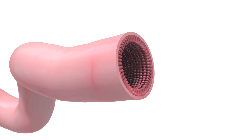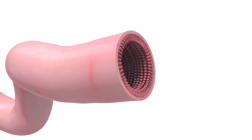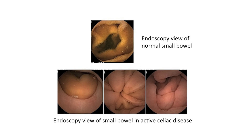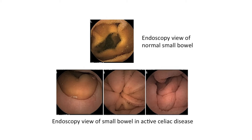In celiac disease, what happens is that the villi — which are finger-like projections where you absorb nutrients — are destroyed. So we look for inflammation, we look for destruction of the villi. And this, in combination with the blood test, gives us a good sense of whether you have the disease or not.